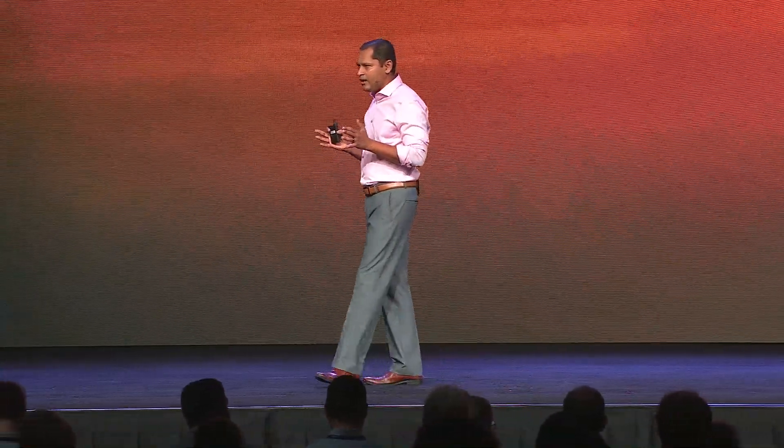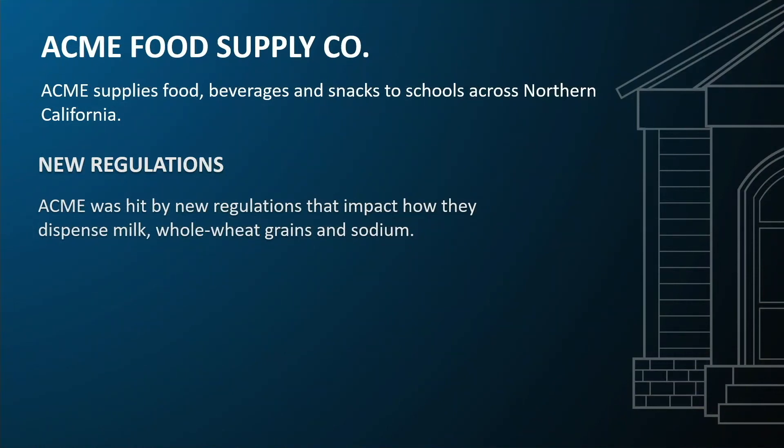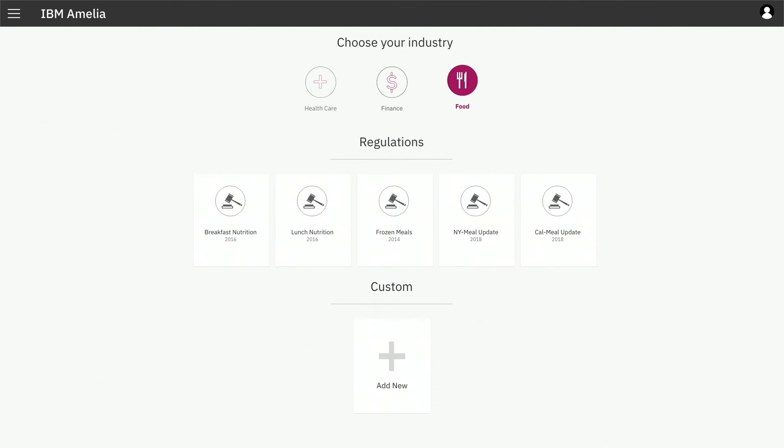To take you through the scenario, I created a hypothetical company called Akame Food Supply. What Akame does is it provides food and snacks to kids in schools in Northern California. These are the businesses, especially small and medium businesses, that are going to get the most impact from these regulations. So we built something called IBM Amelia. IBM Amelia is built using machine learning, deep learning, and NLP. We have pre-trained Amelia with regulations from different state, local, and federal governments, and it can speed up compliance.